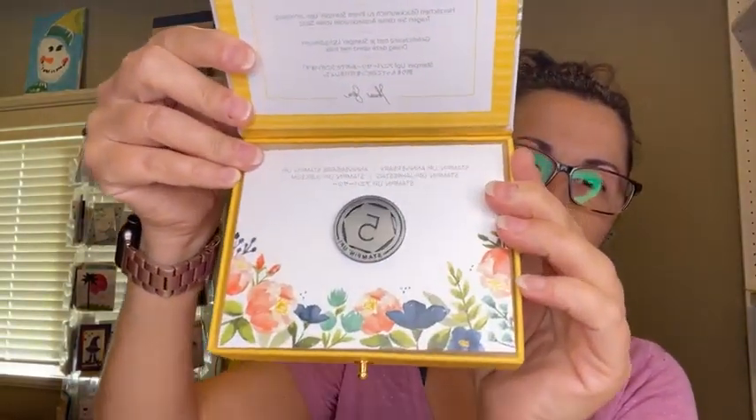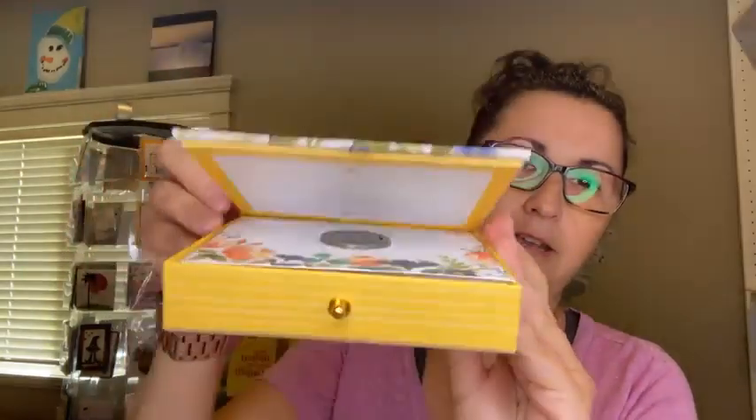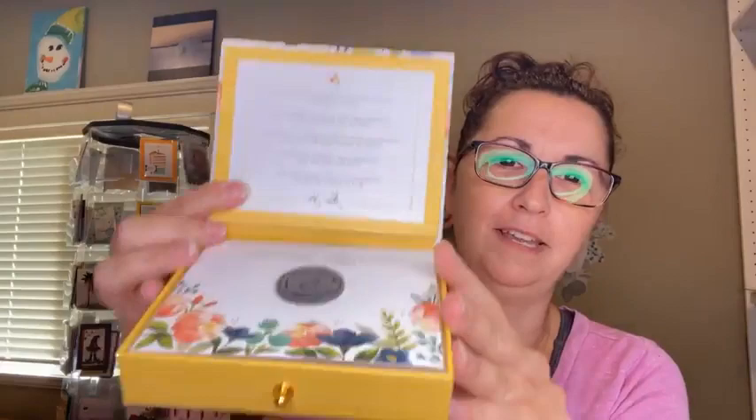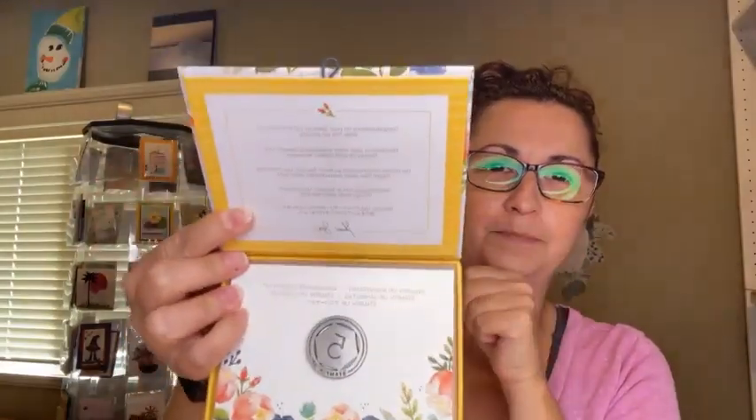I'm celebrating my fifth year with Stampin' Up, which is super fun, and I'm really fortunate to be recognized for that. There's my little pin — it came in this super cute box. That came yesterday in the mail. My anniversary was in July.